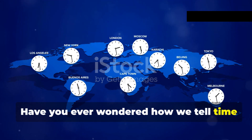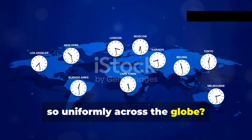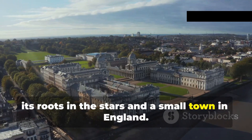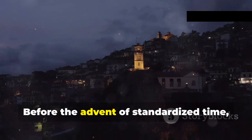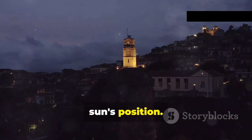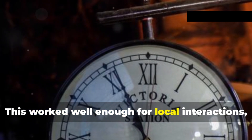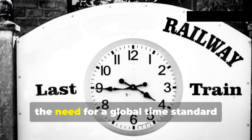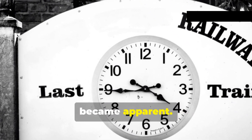Have you ever wondered how we tell time so uniformly across the globe? It's all thanks to a system that finds its roots in the stars and a small town in England. Before the advent of standardized time, each town set its clocks based on the sun's position. This worked well enough for local interactions, but as the world became increasingly interconnected, the need for a global time standard became apparent.